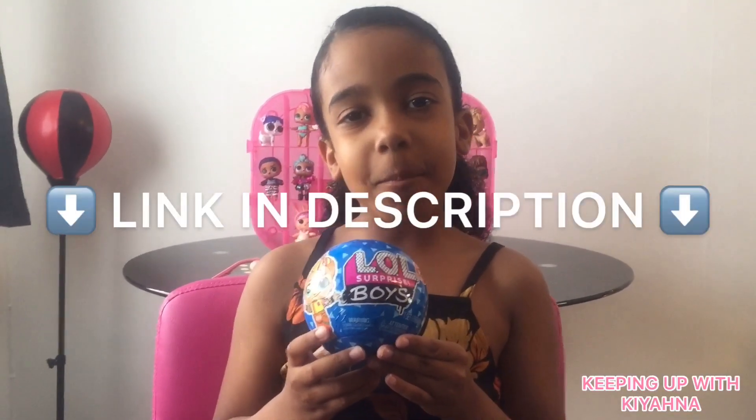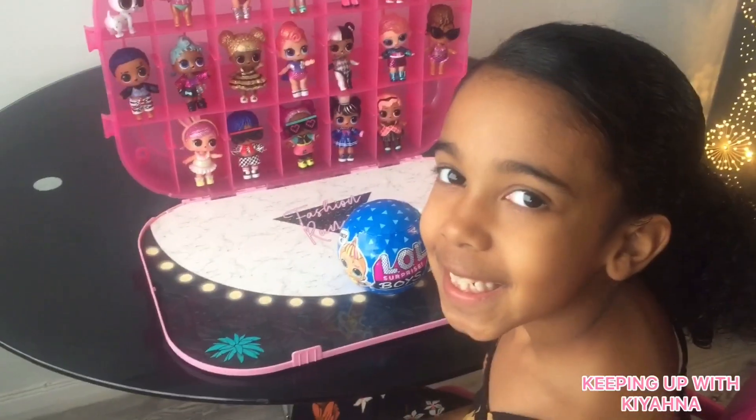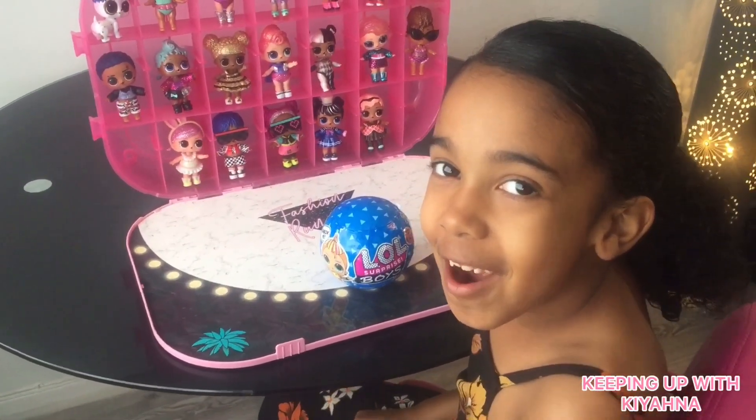If you'd like to purchase one of these guys, click the link below and head over to Amazon. Right guys, let's get unboxing!